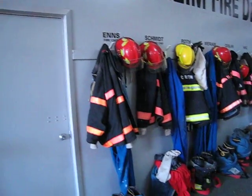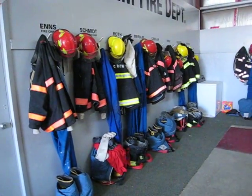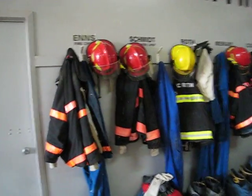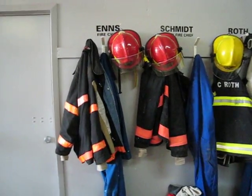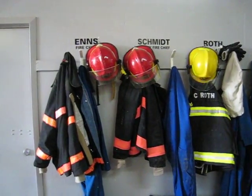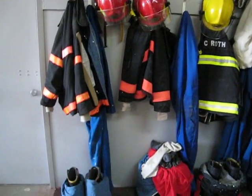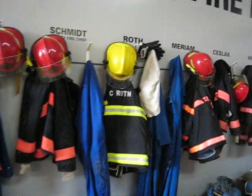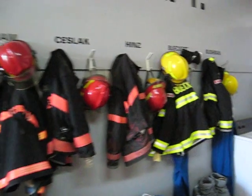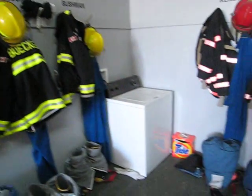This is our dressing bay where we keep everybody's spots. We've got a couple of new suits — the yellow stripes are the new ones, the old orange ones are some older ones we're trying to replace when we have budget. These are all the guys' suits, and there's a wash machine to wash them.